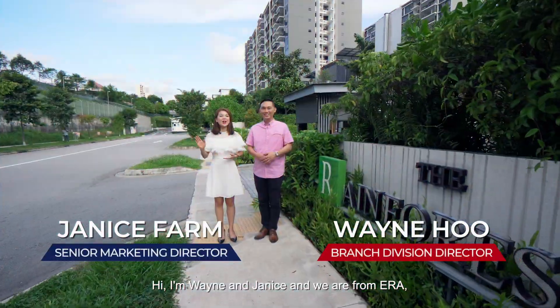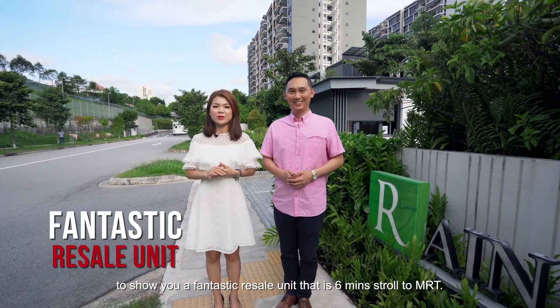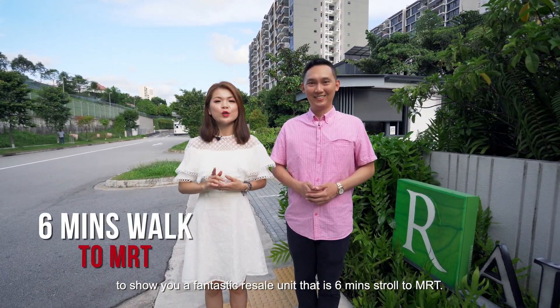Hi, I'm Wayne. Hello, I'm Janice, and we are from ERA. Today we are here in Choa Chu Kang to show you a fantastic resale unit that is a 6-minute stroll to MRT.